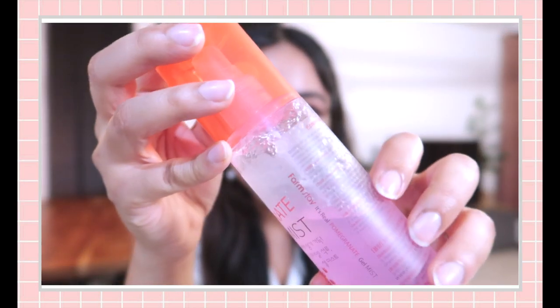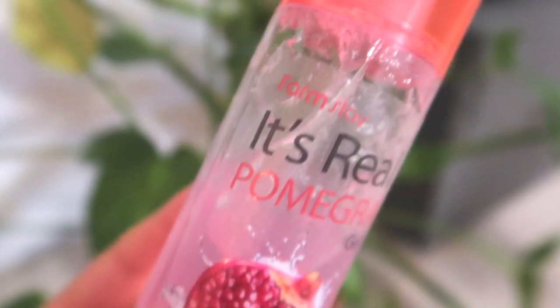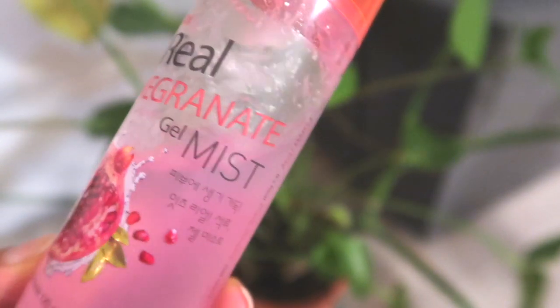Let's talk about the pomegranate facial mist. As you can see, it has a very jelly-like texture — the moment you spray it on your skin it becomes a mist. The Farmstay facial mist is one of four variants: an aloe vera facial mist, a collagen facial mist, the pomegranate facial mist, and an escargot facial mist — which, if you're unfamiliar, is similar to snail secretion filtrate products.